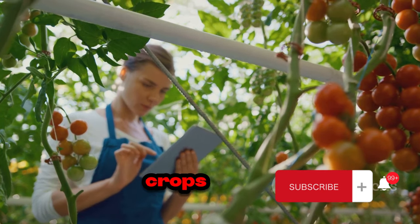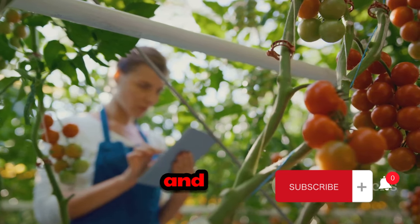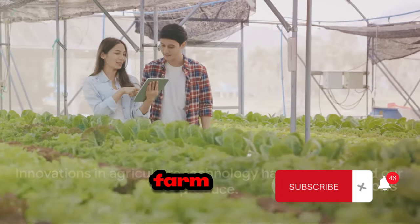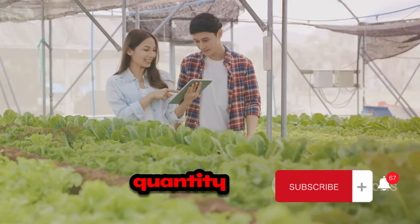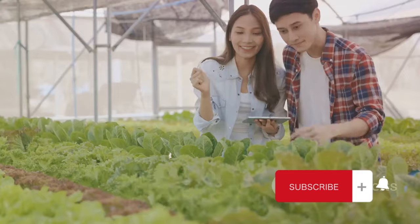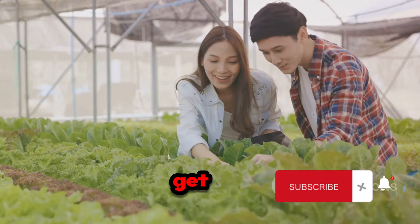But it's not just about quantity — quality has also seen a boost. Thanks to technology, crops are healthier and more robust, leading to better tasting and longer lasting produce. These technologies are not only changing the way we farm, but also the quality and quantity of produce we get. So the next time you enjoy a crunchy cucumber or a juicy bell pepper, remember the high-tech journey it's been on to get to your plate.